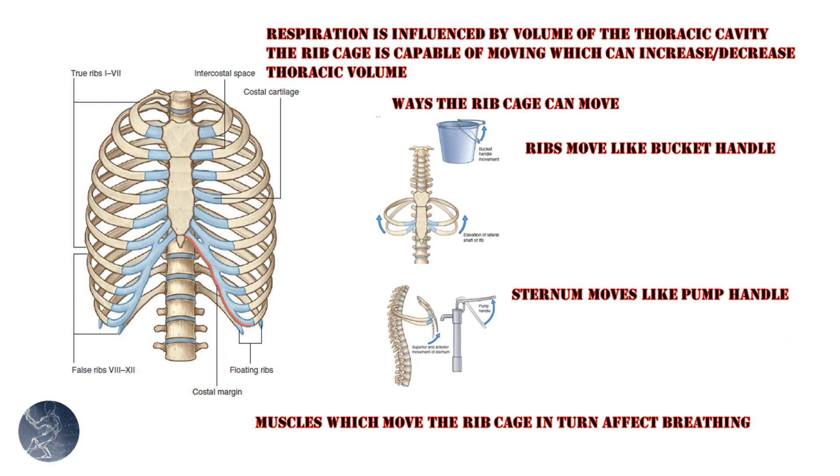The ribs labeled as false ribs — ribs 8 through 12 — have a significantly greater amount of costal cartilage connecting them to the sternum. This allows these ribs to have greater articulation and be more influenced by the abdominal muscles. The true ribs, ribs 1 through 7, are more influenced by the movement of the sternum or the pump handle action.